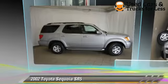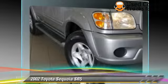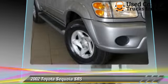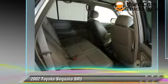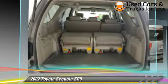The 2002 Toyota Sequoia SR5. Powered by a 4.7 liter 8-cylinder engine with a 4-speed automatic transmission, this vehicle gets up to 17 miles per gallon.